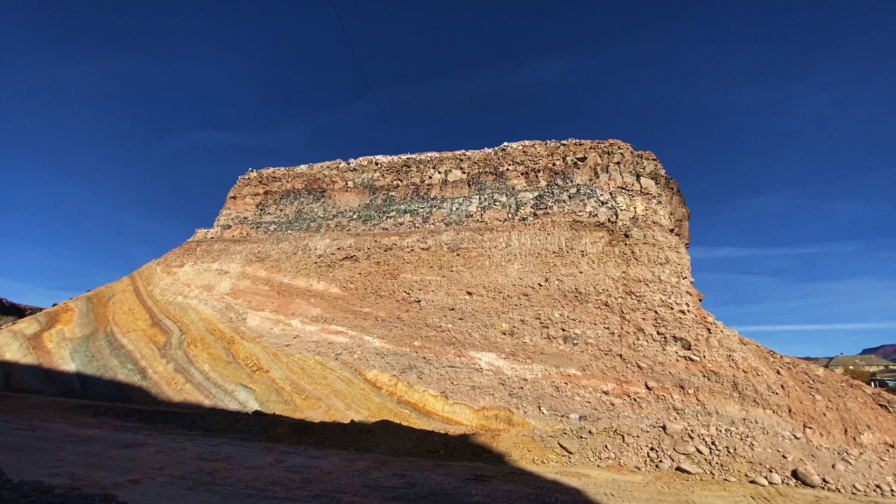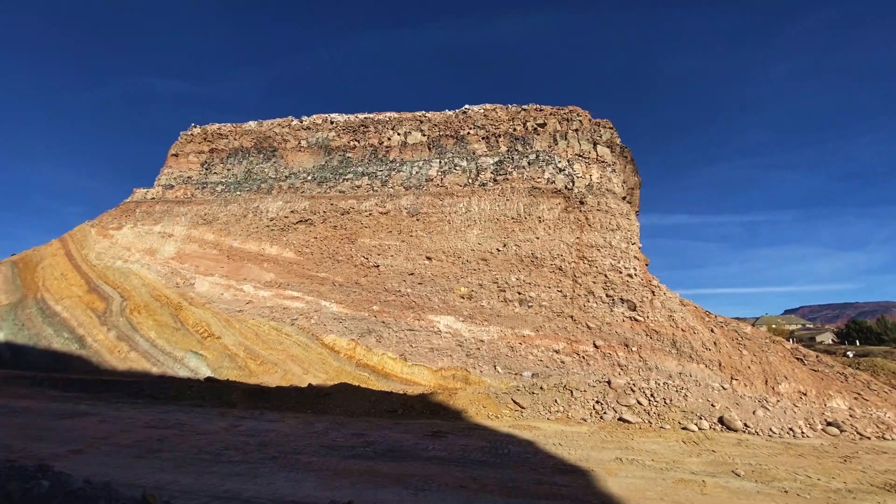Moving to the right you can see conglomerates and sandy deposits. This is what's called a slow-flowing, meandering stream — occasionally flooding and making different types of deposits over time.